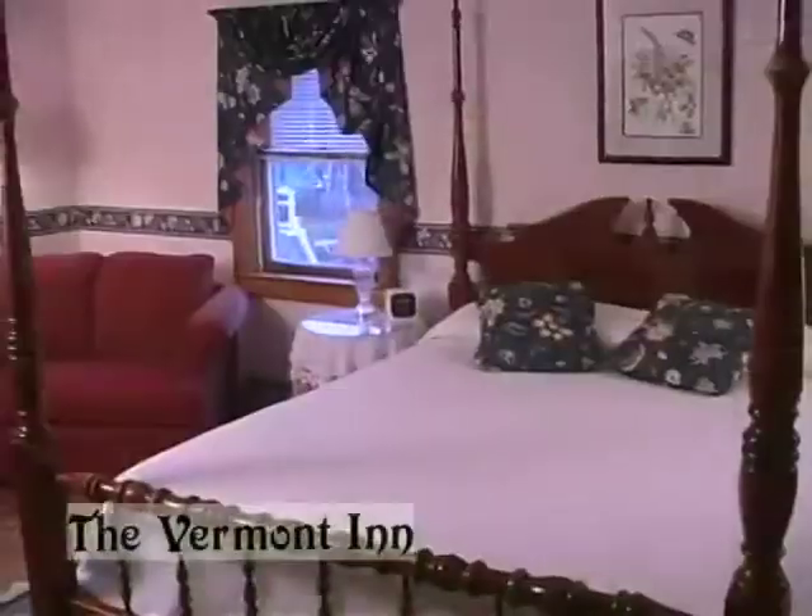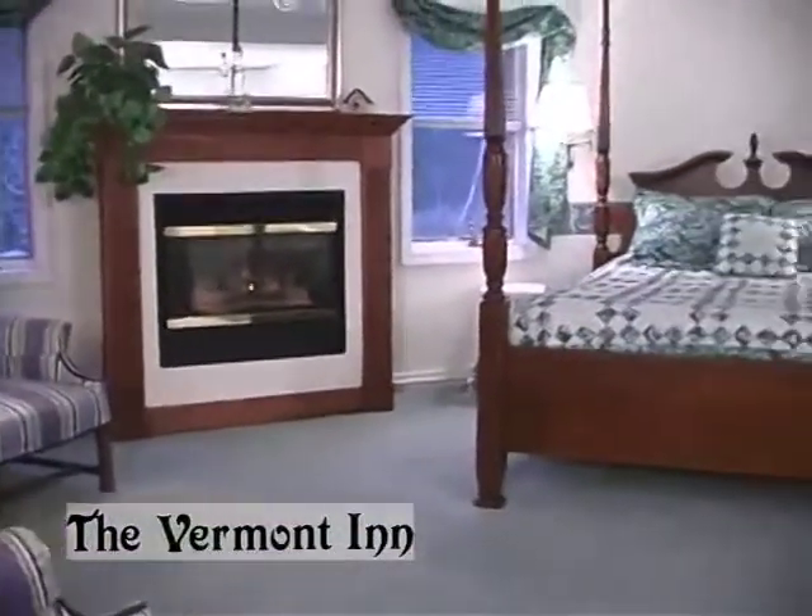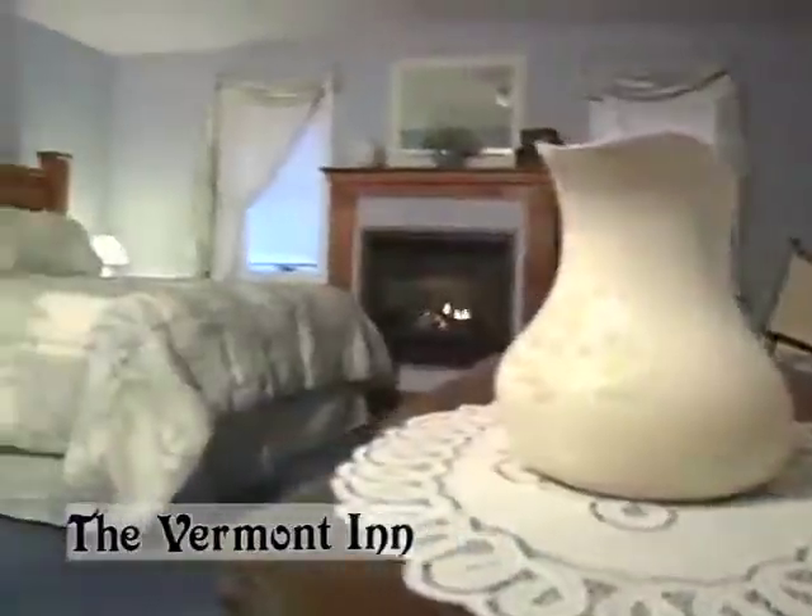The Vermont Inn is originally a farmhouse that's been transformed into a beautiful 17-room country inn. It caters to families, couples, and business travelers with a mix of rooms and suites.